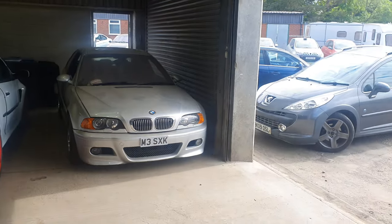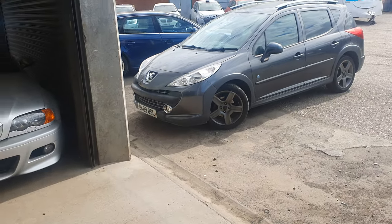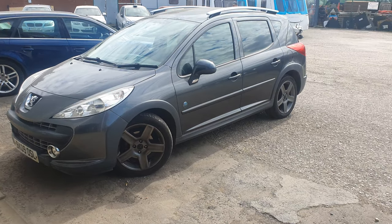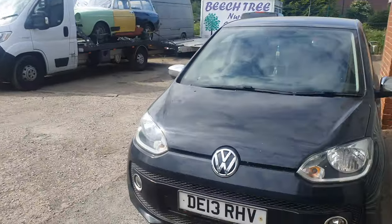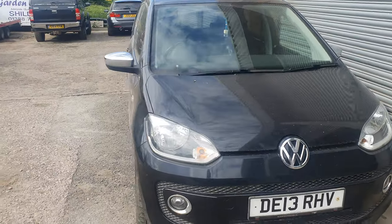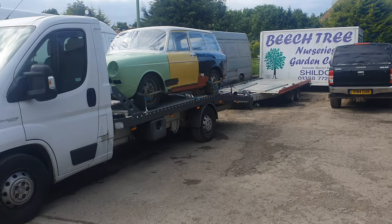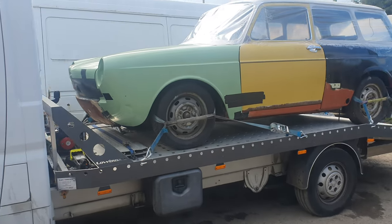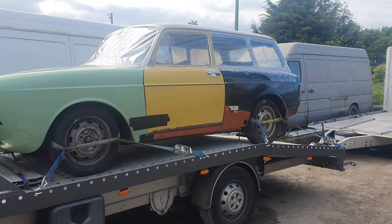Going out to the other bits and bobs we've got — some ugly stuff out here. Ignore that 207 — believe it or not, that's my poverty spec daily at the moment because the price of fuel is just so high. We've got a little VW Up ready to go out to a customer. And check this one out — VW Fastback, I believe. Don't know what the hell is going on with that thing. It's ugly — that's one of the ugly ones.